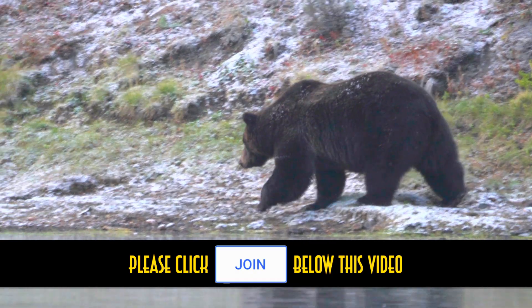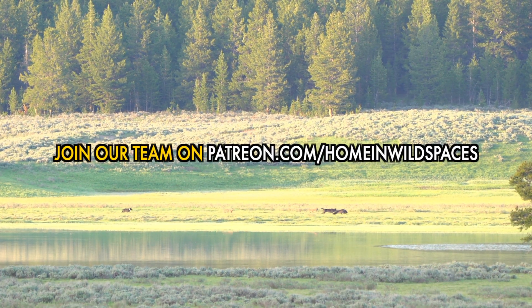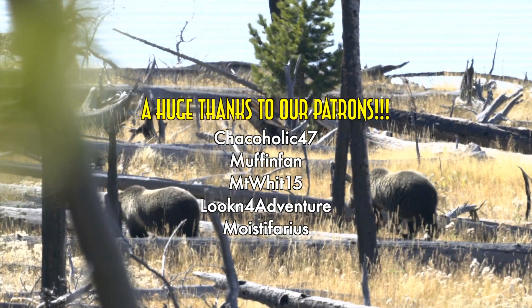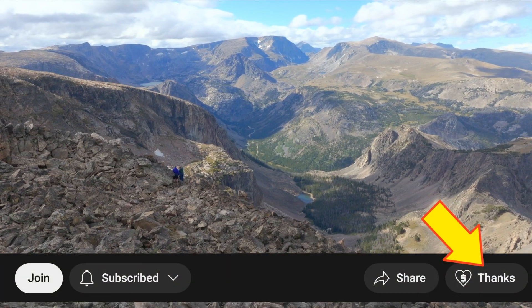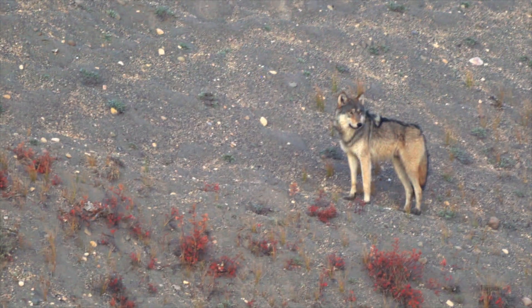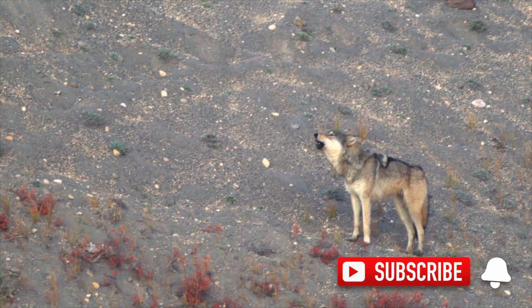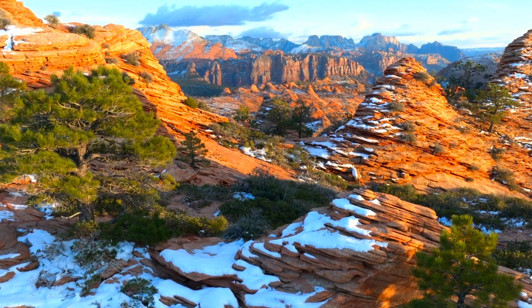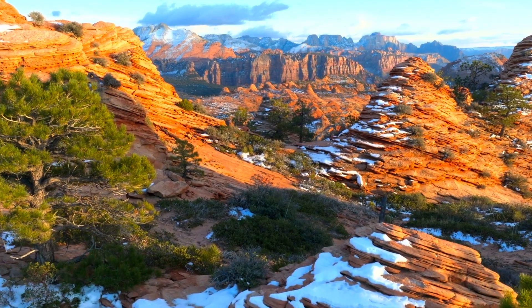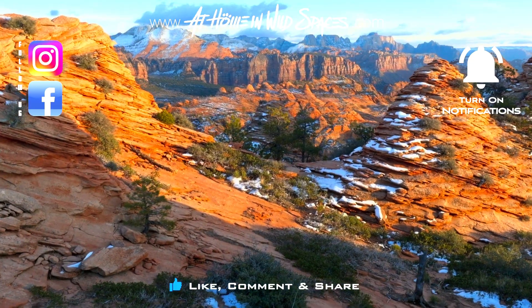Please consider hitting join below this video, or joining our team over on Patreon. And if a monthly membership isn't right for you, you can still click thanks below this video and make a one-time donation to At Home and Wild Spaces. If you're interested in learning more about wolves and separating fact from fiction, make sure to subscribe and stay tuned — I've been hard at work on my cut-the-crap guide to living with wolves. So until next time, this is Mike inviting you to measure your success not by what you consume, but by what you save.